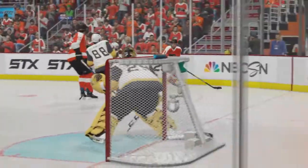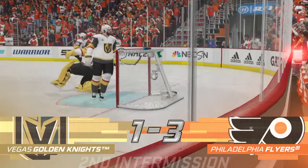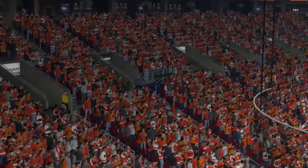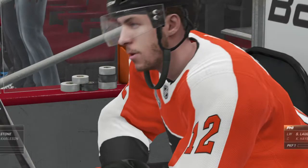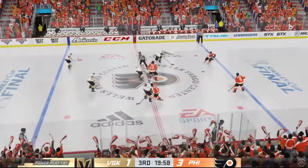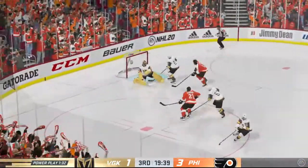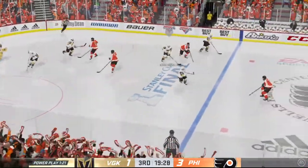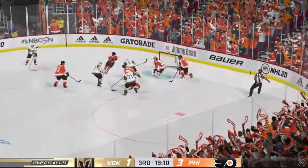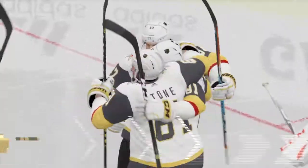We'll be right back for what should be a very intriguing third. They are ready to drop the puck on period number three. The Flyers' penalty killers get off to a good start, winning possession. Philadelphia's got a hold of it along the wall — takes it across the blue line, lets it go from the slot. Scores! Putting the power in power play! They did just about everything right on that man advantage and they capitalized.